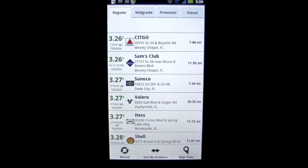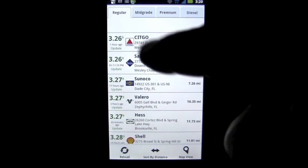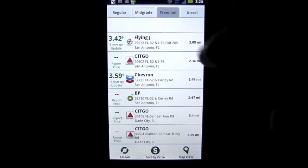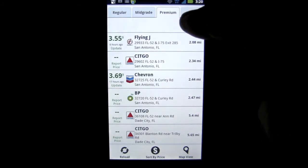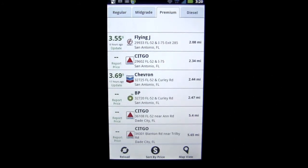As you can see, really not bad — a fun, easy app to use. You also have all your grades up top: mid-grade, premium, and diesel over here. It's also funny that the place that has the lowest regular doesn't always have the lowest premium — figure that one out.